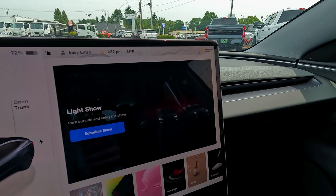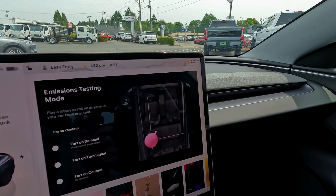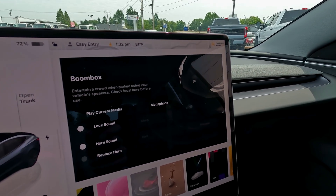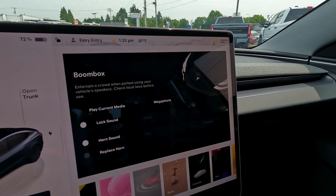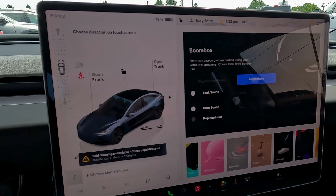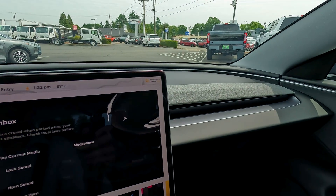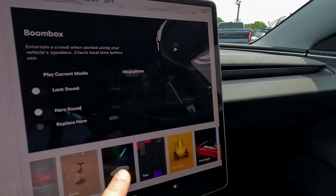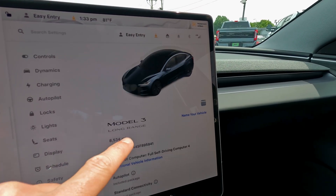There are also games you can play — obviously not while driving, but while supercharging or passing time waiting in the car. You have the light show, rainbow road, silly things like the emissions mode where you can make fart noises, a boom box where you can play music through your horn, or make your horn sound like a goat. Some of the stuff is silly, some is really functional. Let's take a look at the software display screen.